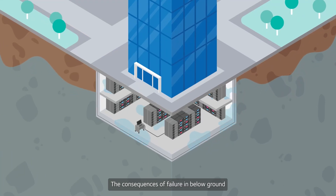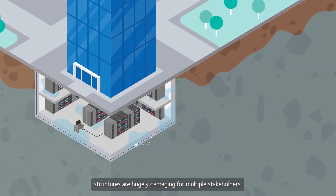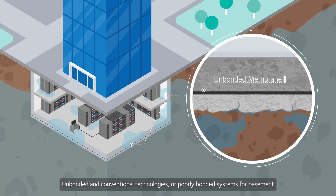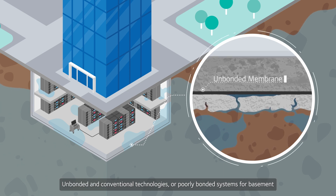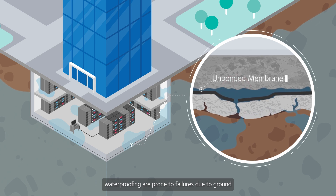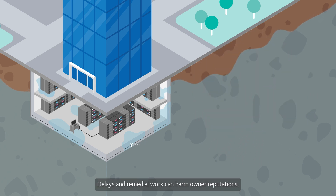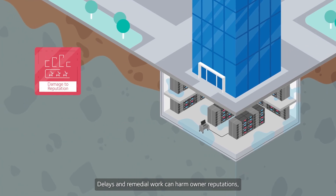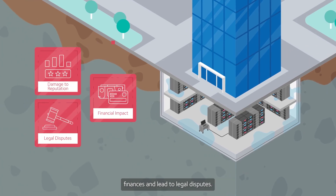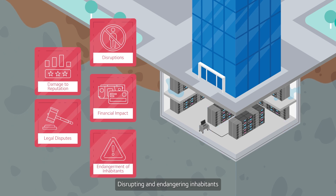The consequences of failure in below ground structures are hugely damaging for multiple stakeholders. Unbonded and conventional technologies, or poorly bonded systems for basement waterproofing, are prone to failures due to ground settlement and damages. Delays and remedial work can harm owner reputations, finances, and lead to legal disputes, disrupting and endangering inhabitants.